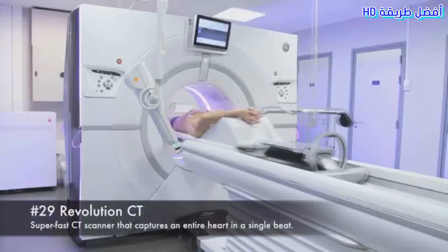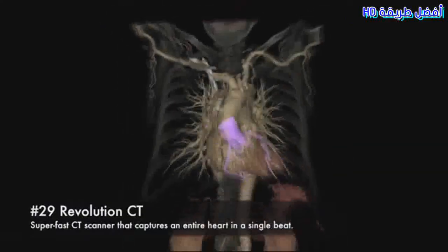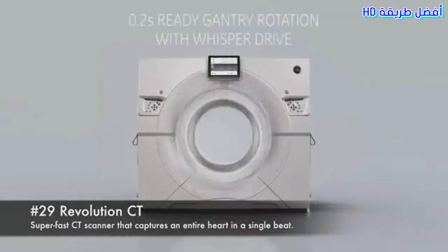29. Revolution CT. Super-fast CT scanner that captures an entire heart in a single beat.